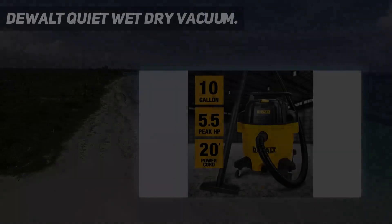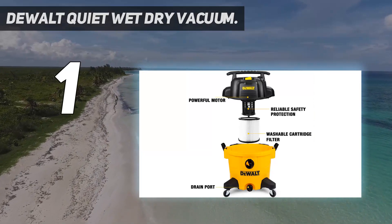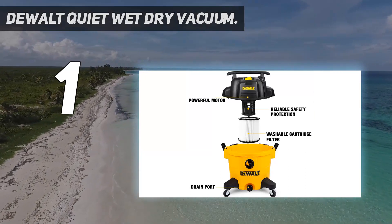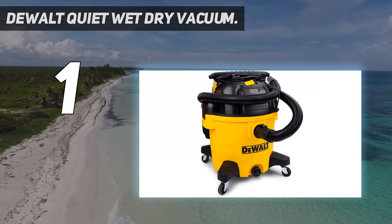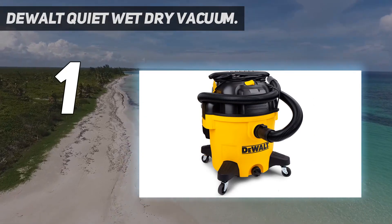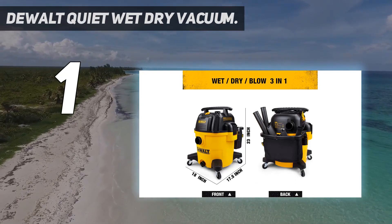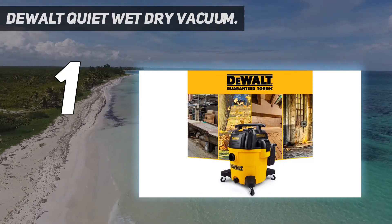And number 1: the Dewalt Quiet Wet Dry Vacuum. This is the best corded canister vac for heavy-duty dry and wet messes in your home, garage, and workshop. The Dewalt is ideal indoors and out, easily picking up heavy debris and water in our tests. The attachments for hard-to-reach crevices and floors can suck up wet spills in your home too.